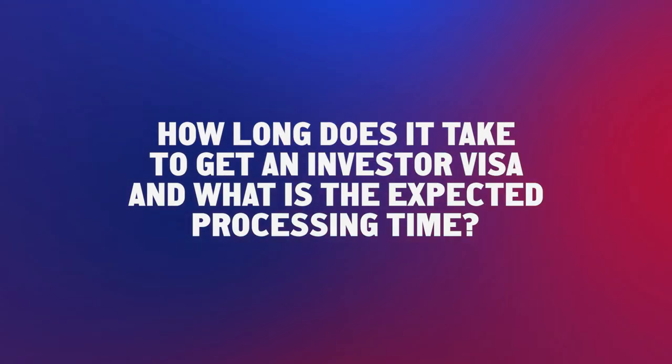How long does it take to get an Investor Visa and what is the expected processing time? The process is very fast — it is one of the fastest processes in Europe. You can get the visa in 35 to 40 days. The program is divided into three steps: the first step is the clearance, which will be issued in 30 days. Once the investor collects the clearance, they can apply for the visa at the Italian consulate in their area, which will be issued in five days. Once the visa is issued, the investor can enter Italy and finalize the process by requesting the residence permit.